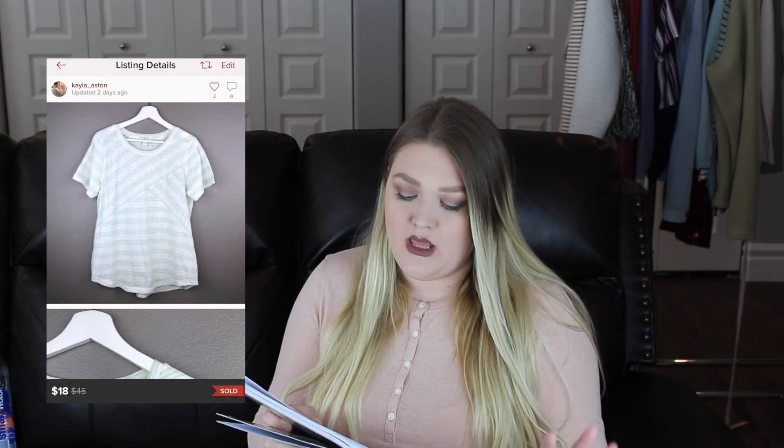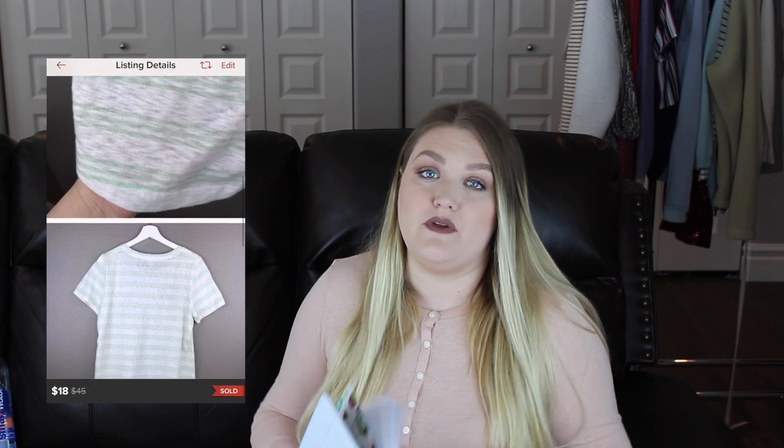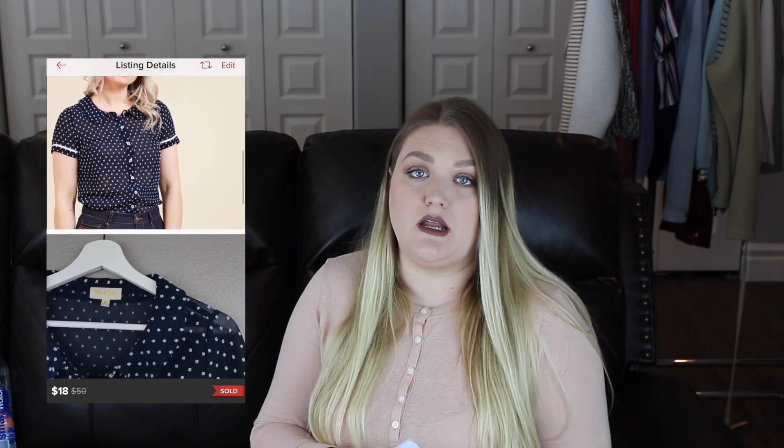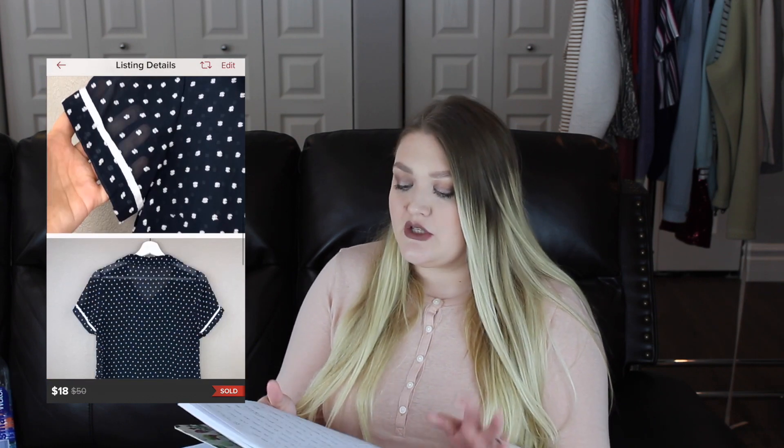The next item was a J.Crew green and white striped tee that sold in a bundle for about $15. It's hard to say exactly because other things were grouped in the bundle, and this item took me seven days to sell. After that, a ModCloth navy polka dot sheer top — I thought it was so cute and it got a lot of likes. I sent offers to likers for $18 with $1.50 discounted shipping, so my earnings was $12.90. That also took seven days to sell. Mod cloth is fairly new to me but the things I've picked up have done well.